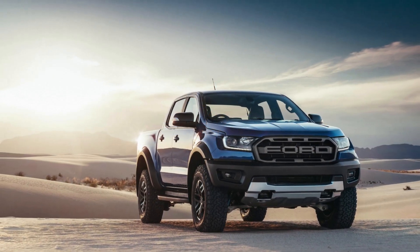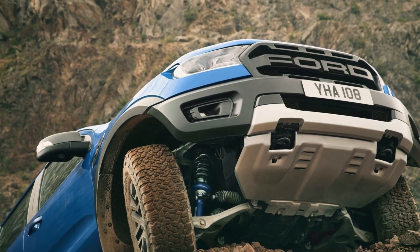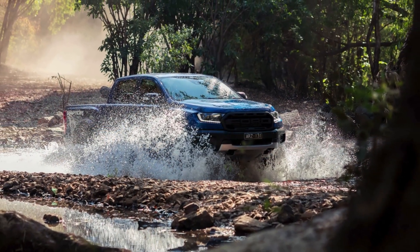Fact 2: The Ranger Raptor's aggressive styling includes a distinctive front grille with bold Ford lettering, flared fenders, and beefy tires. It looks like it's ready to pounce on adventure.